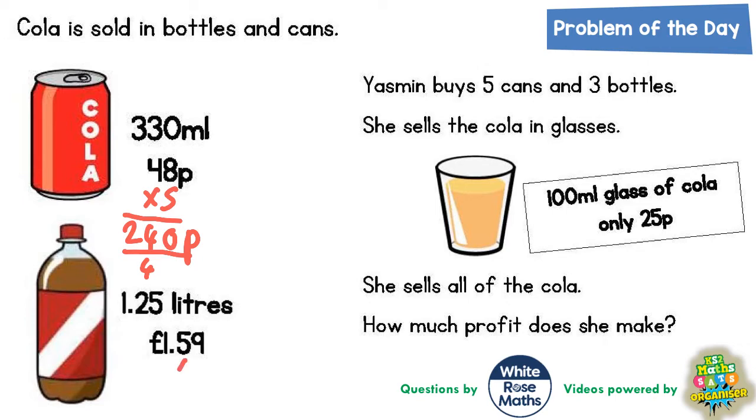She's also buying three bottles. A bottle is £1.59, so it's going to be £1.59 times 3. Three nines are 27 — put the seven in, carry the two. Three fives are 15 plus the two is 17 — put the seven in, carry the one. Three ones are three plus the one is four. So she spends 477p, or £4.77, on bottles of cola.